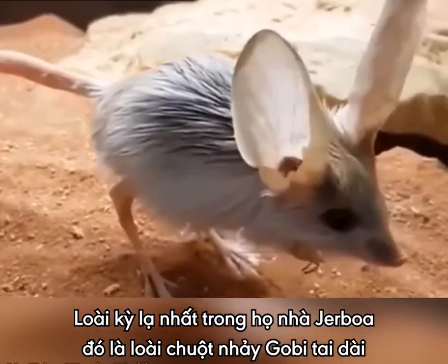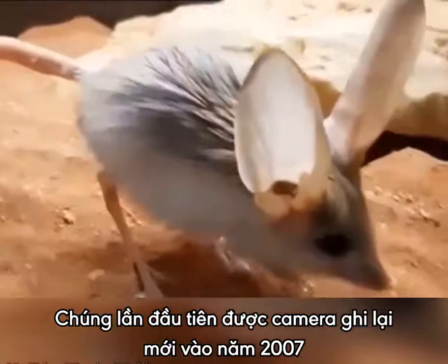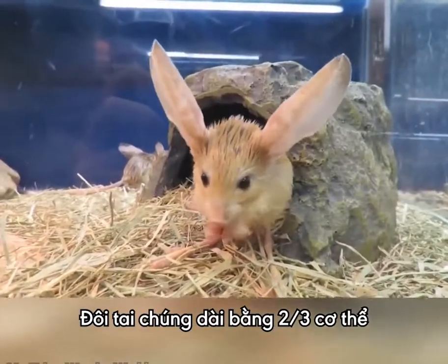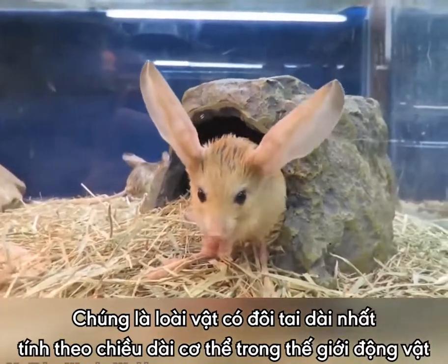The most oddly proportioned family member is the long-eared Jerboa, first caught on film in the wild in 2007. With ears that are two-thirds as long as its body, the animal has one of the largest ear-to-body ratios in the animal kingdom.